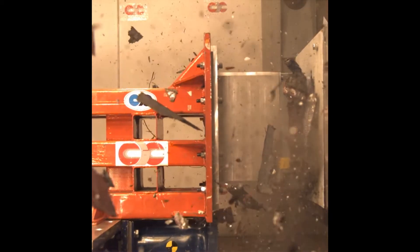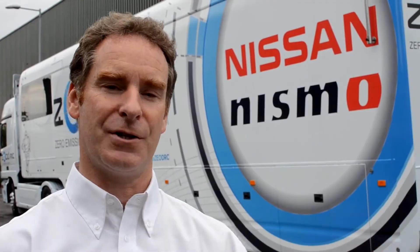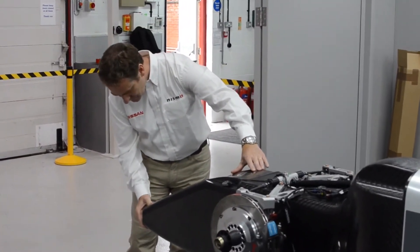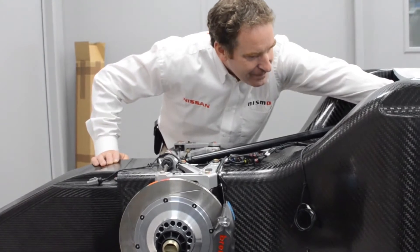The FIA actually sets the crash test criteria, so we have to design the structures at the front of the car to absorb that energy in a very controlled way, without big bounce backs or anything like that.